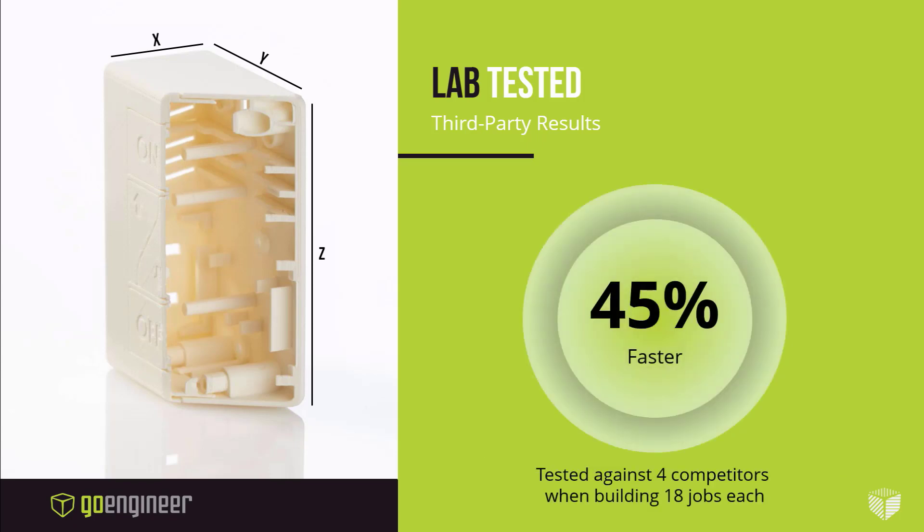You might guess this was accomplished by slowing down the print process, taking a more casual, methodical approach, but the opposite is true. The F120 produces better parts significantly faster, and the workflow implications are tremendous. Jobs that would run after hours are instead completed before shifts end, allowing the next set of parts to run overnight. If parts are produced 45% faster, potential throughput growth is even higher than that.